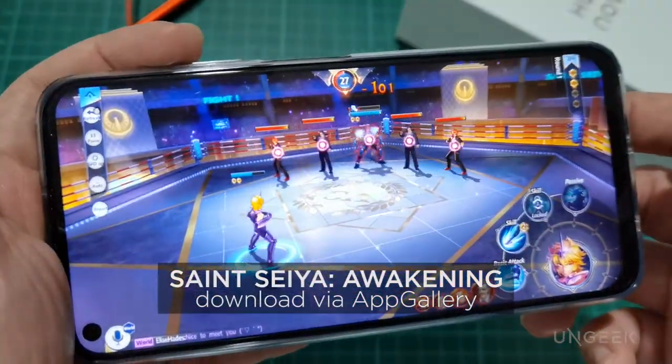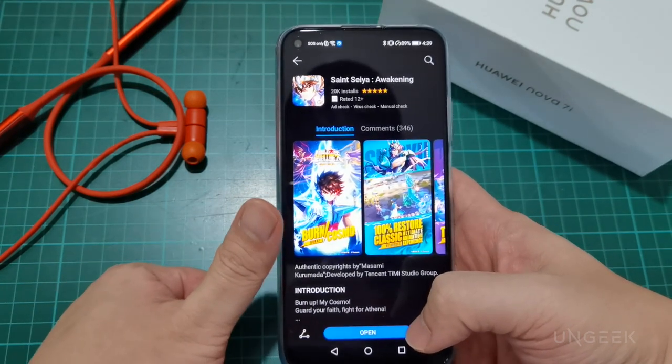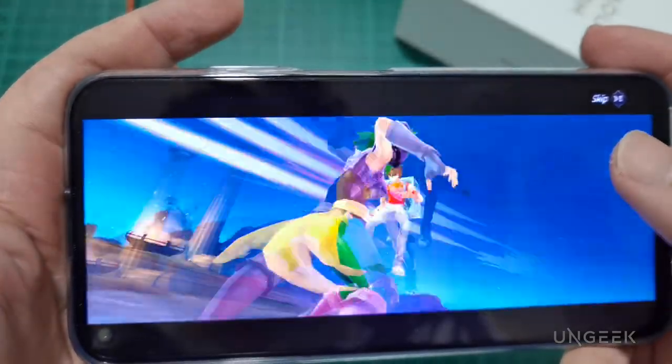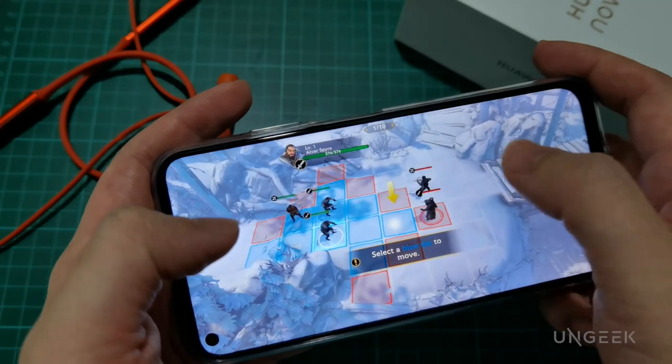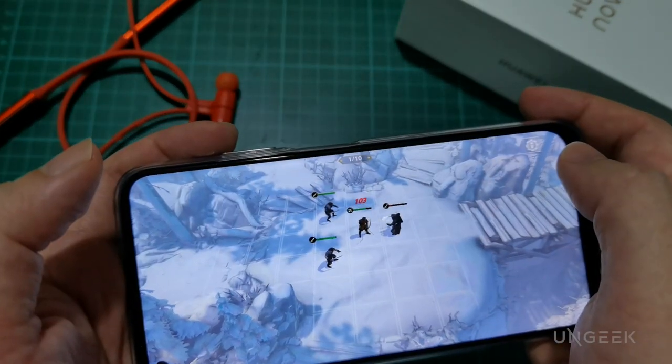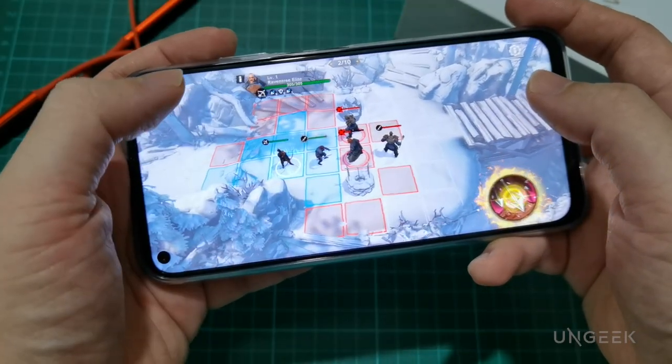What kind of games can we expect from the App Gallery? One game you can download natively is Saint Seiya — yes, that anime Saint Seiya. It runs smoothly on the Nova 7i and you don't need any workarounds. Graphical work is pretty decent and if you're a fan of the IP, you'll love it. Another game making the rounds is an HBO officially licensed title — Game of Thrones: Beyond the Wall, a tactics-based game. Even if you have reservations about Season 8, if you're a fan of the franchise or into isometric tactics games, this might appeal to you. You don't really need high frame rates for a tactics-based game, so it's a natural fit.